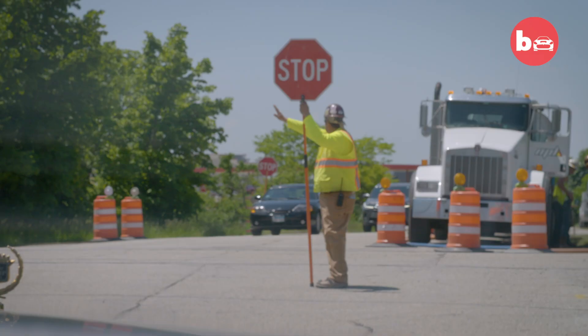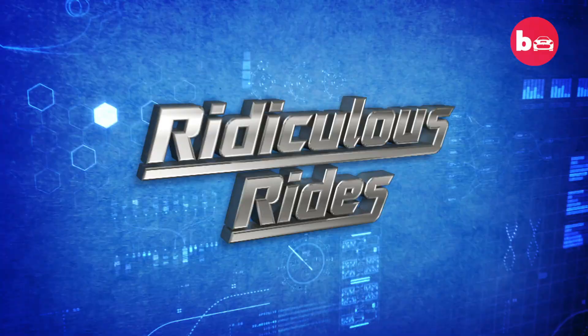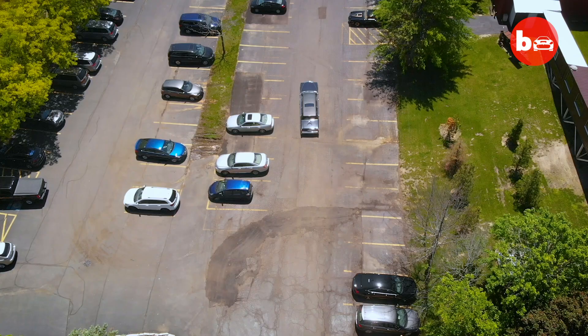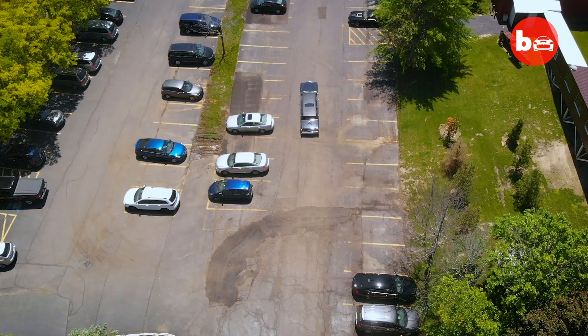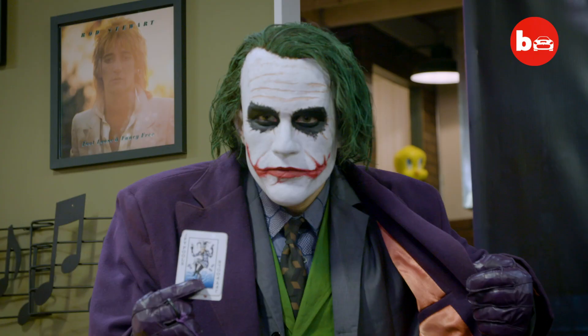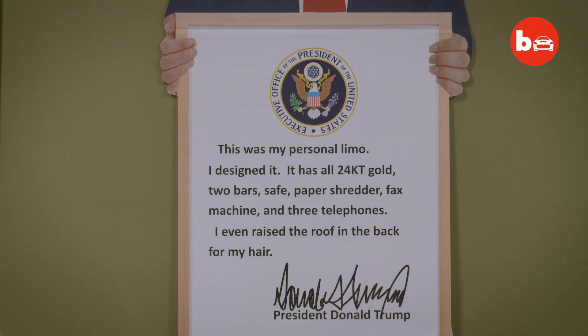Doesn't this guy know there's no stopping Trump? The Volo Auto Museum is a 35-acre museum with not just cars, but all kinds of historic Americana — scooters, kiddie rides. There's something for everyone. The Trump limo is something that we had to have here at the museum because we're about history, about celebrity-owned cars.